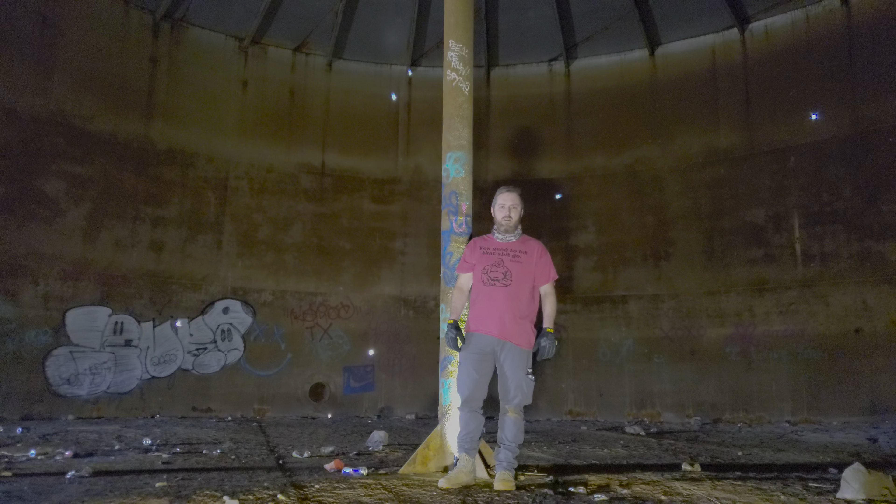Hey guys, have you ever been inside an abandoned water tank before? Well, that's what we're doing today.